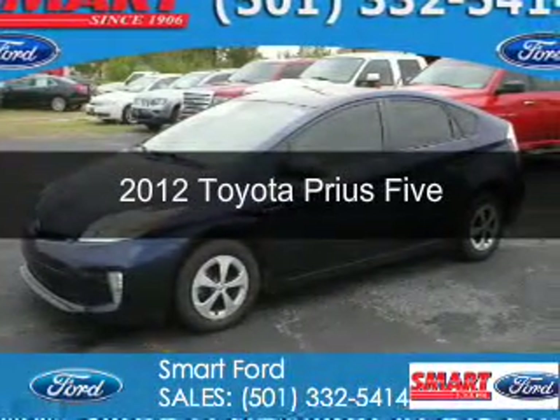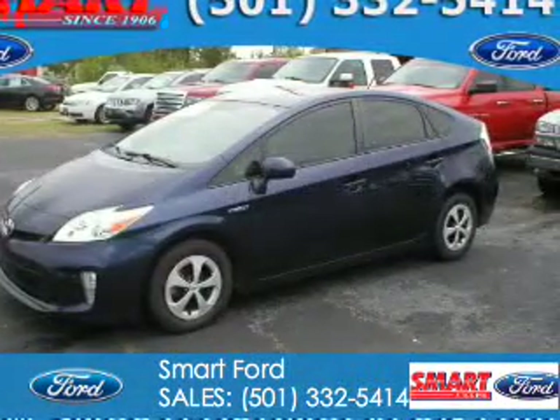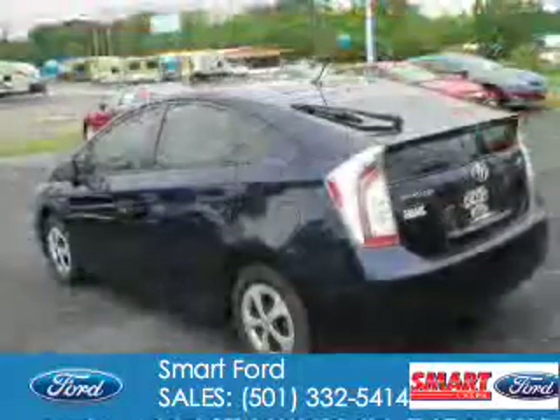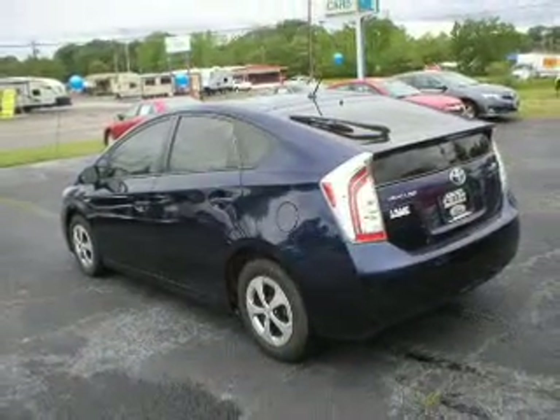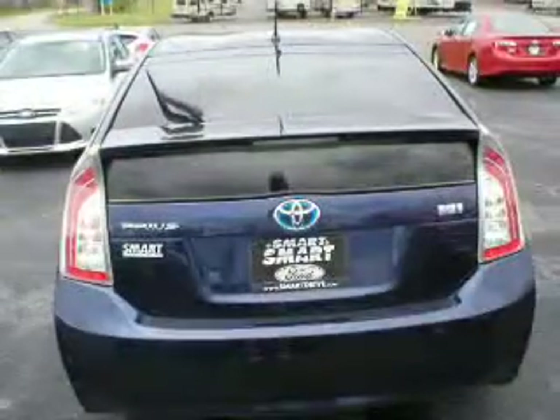This is a used 2012 Toyota Prius. It's powered by front wheel drive, a 1.8 liter 4 cylinder engine and a continuously variable transmission.